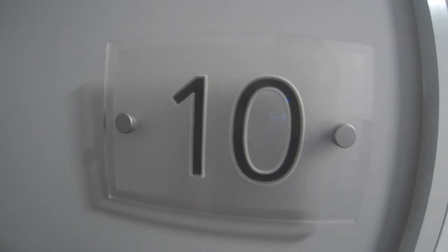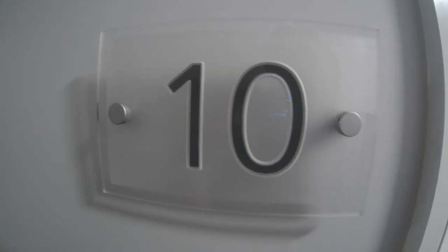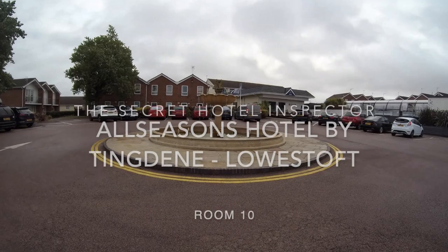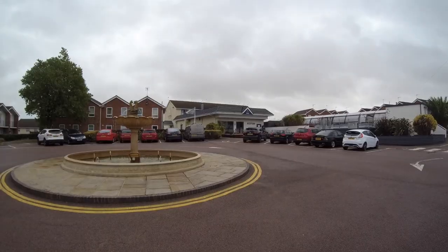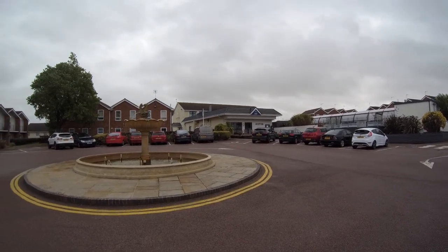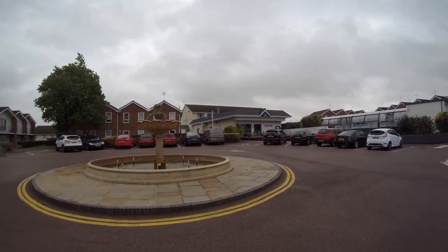Welcome to room 10 at the All Seasons Hotel, Lowestoft. Our outside reception is very pretty with a nice fountain.